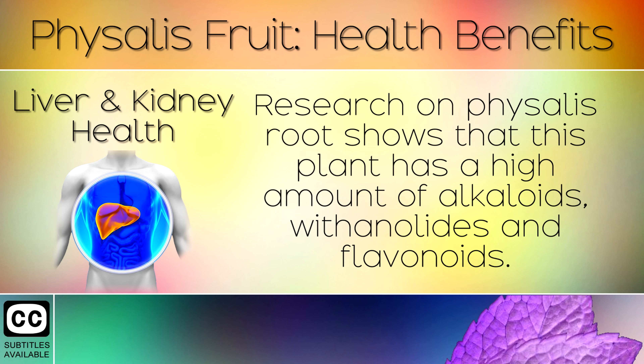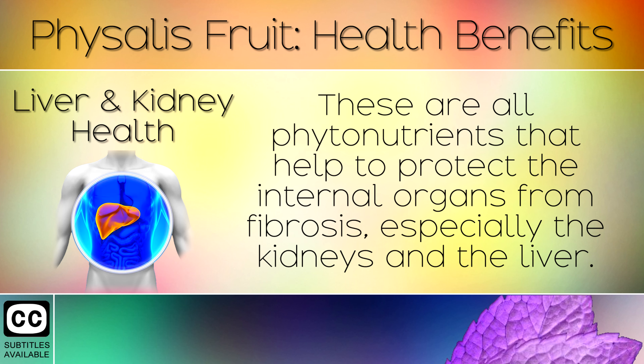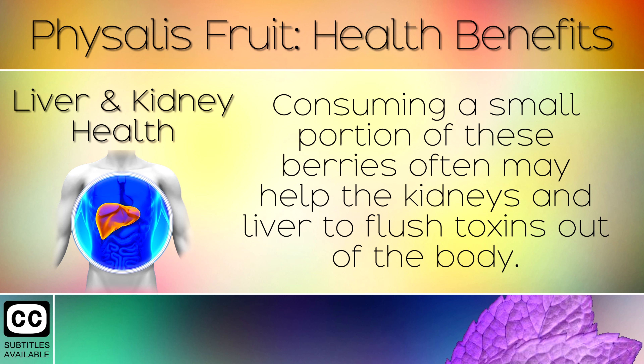7. Liver and Kidney Health. Research on Physalis root shows that this plant has a high amount of alkaloids, withanolides and flavonoids. These are all phytonutrients that help to protect the internal organs from fibrosis, especially the kidneys and liver. Consuming a small portion of these berries often may help the kidneys and liver to flush out toxins from the body.